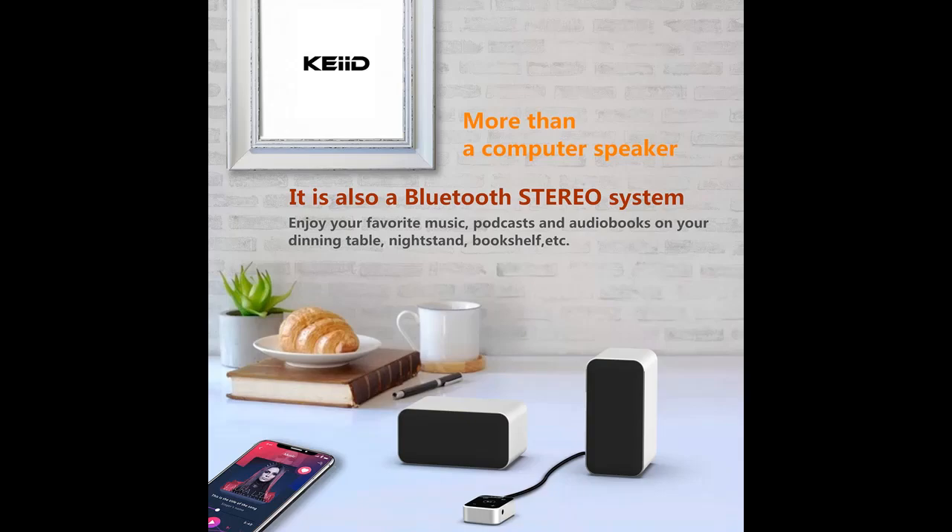Beautifully designed compact speakers with real aluminum housings have a distinct, upscale appearance and full-range sound, including surprising bass.